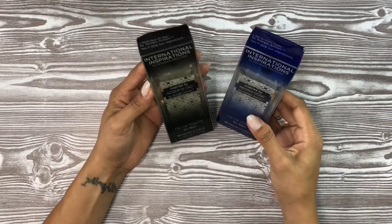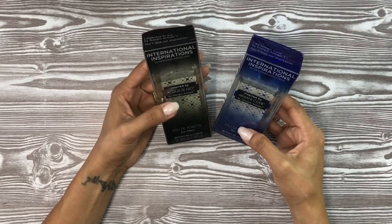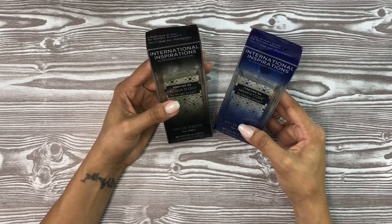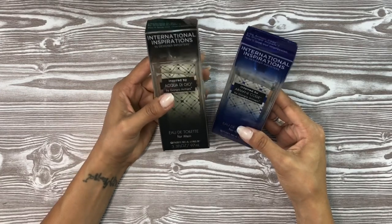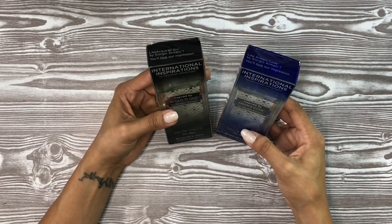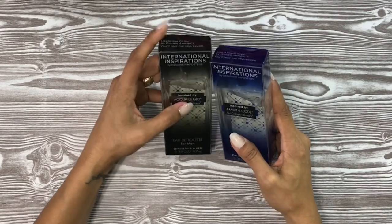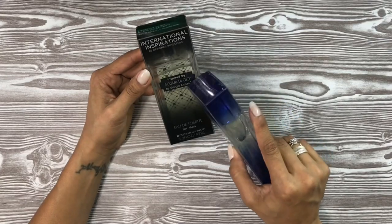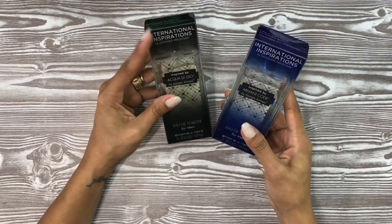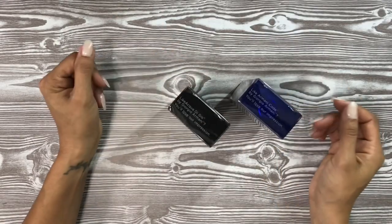Next I picked up two colognes for the boys. The hubby told me to go back because he liked the scents — he likes to use affordable cologne as a car freshener because he says it lasts the longest. These are from International Inspirations: one inspired by Aqua di Gio and one inspired by Armani Code. They actually smell very good, especially for young kids.